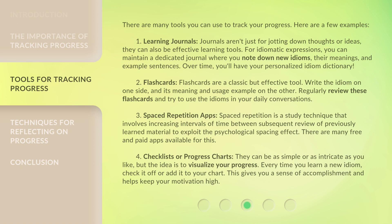Second, Flashcards — a classic but effective tool. Write the idiom on one side, and its meaning and usage example on the other. Regularly review these flashcards and try to use the idioms in your daily conversations.